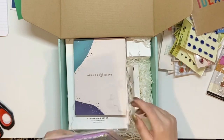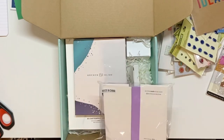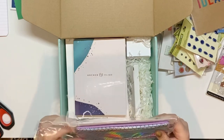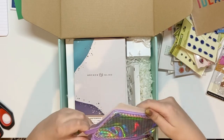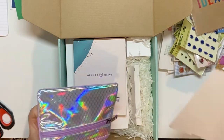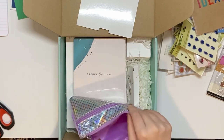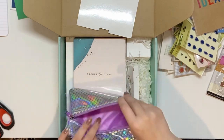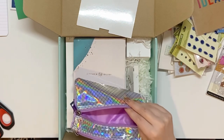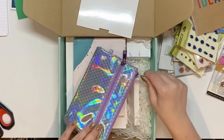So this is the pencil pouch, and what this does is it fits on the back of an A5 journal to put your pencils in. There's also a secondary pocket where you could put washi, stickers, an eraser, pencil — whatever. Let me get my journal real quick.